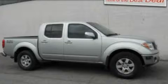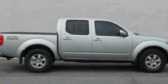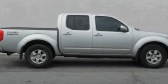This is a 2005 Nissan Frontier. Whether hauling, commuting, or towing, this truck is the right one for you.